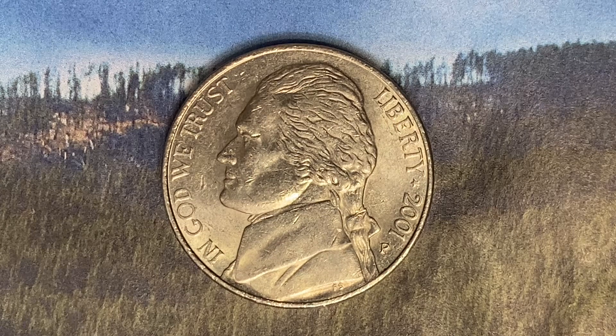The current melt value of this coin is 5.41 cents, or a little under five and a half cents — that is the metal value in this five-cent coin at this time.